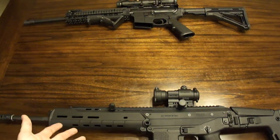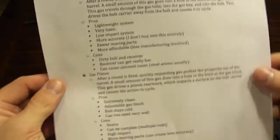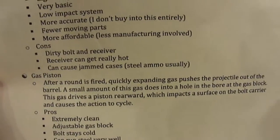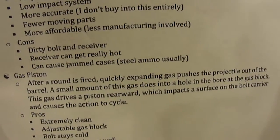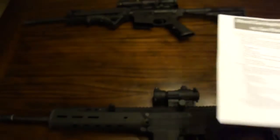Now we're going to move on to gas piston. My Bushmaster ACR here is gas piston, and I'll be doing a review on this after I shoot it more. Gas piston — here's how it works. A lot of this is the same as DI. After a round is fired, quickly expanding gas pushes the projectile out of the barrel. A small amount of this gas goes into the hole in the bore at the gas block. This drives a piston rearward, which impacts the bolt carrier and causes the action to cycle.